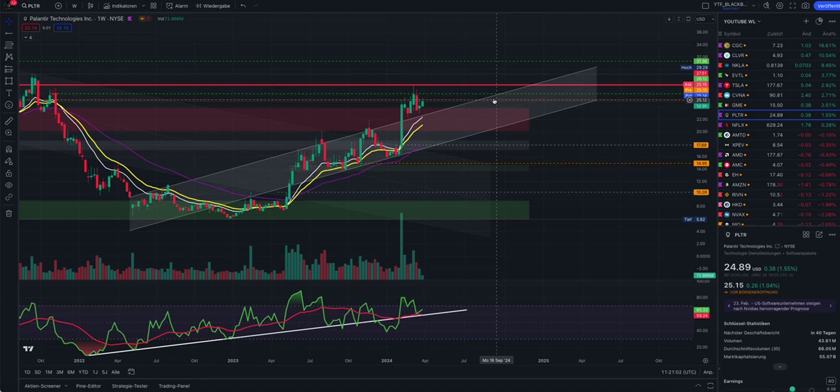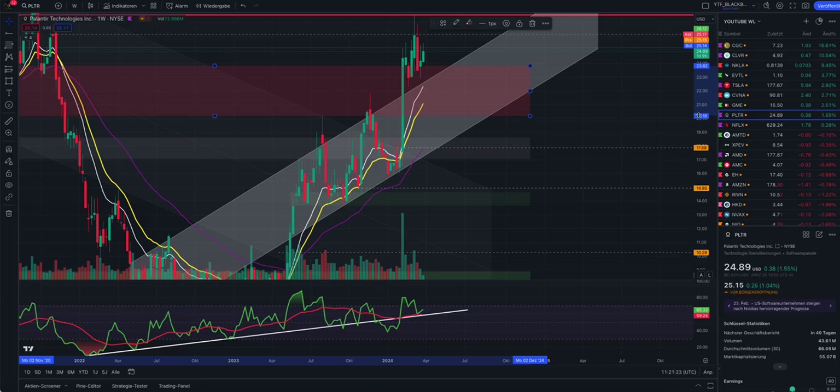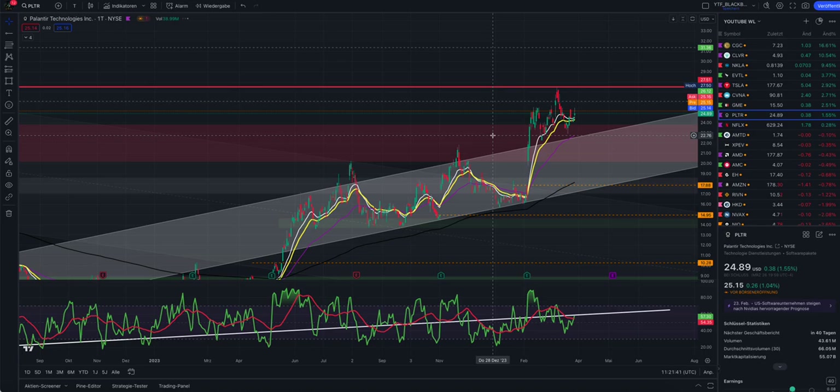What I think is now possible: this trend channel here is our support in the future. When we correct a little bit, the white and yellow EMA lines could and should be our support. That brings us out of this bearish liquidity zone - currently trading between $23.82 and $20.18 - in the long term. The trend channel could bring us up to new all-time highs for Palantir.